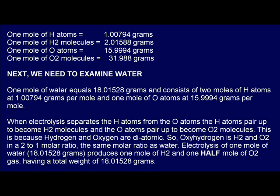Next, we need to examine water. One mole of water equals 18.01528 grams, and consists of two moles of H atoms at 1.00794 grams per mole, and one mole of O atoms at 15.9994 grams per mole. When electrolysis separates the H atoms from the O atoms, the H atoms pair up to become H2 molecules, and the O atoms pair up to become O2 molecules. This is because hydrogen and oxygen are diatomic. So HHO is H2 and O2 in a 2 to 1 molar ratio, the same molar ratio as water. Electrolysis of one mole of water, which weighs 18.01528 grams, produces one mole of H2 and one half mole of O2 gas, having a total weight of 18.01528 grams.